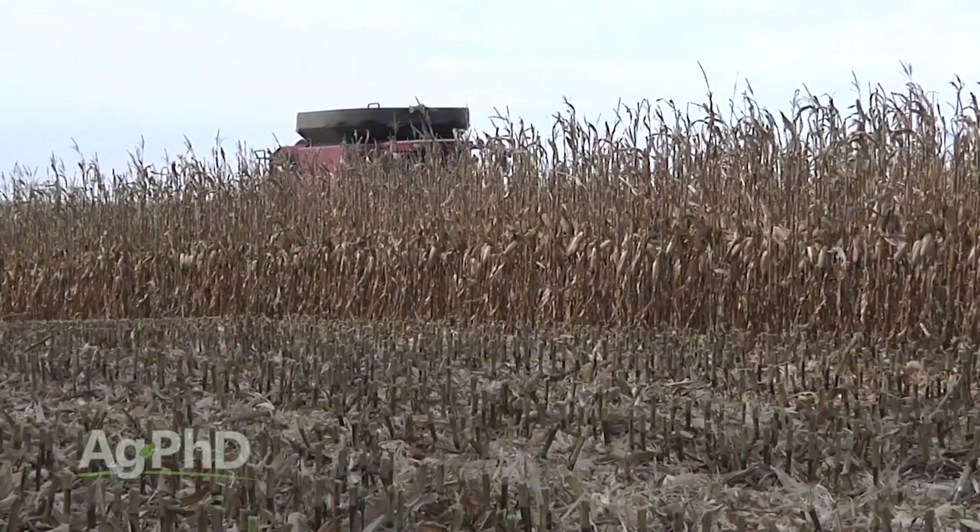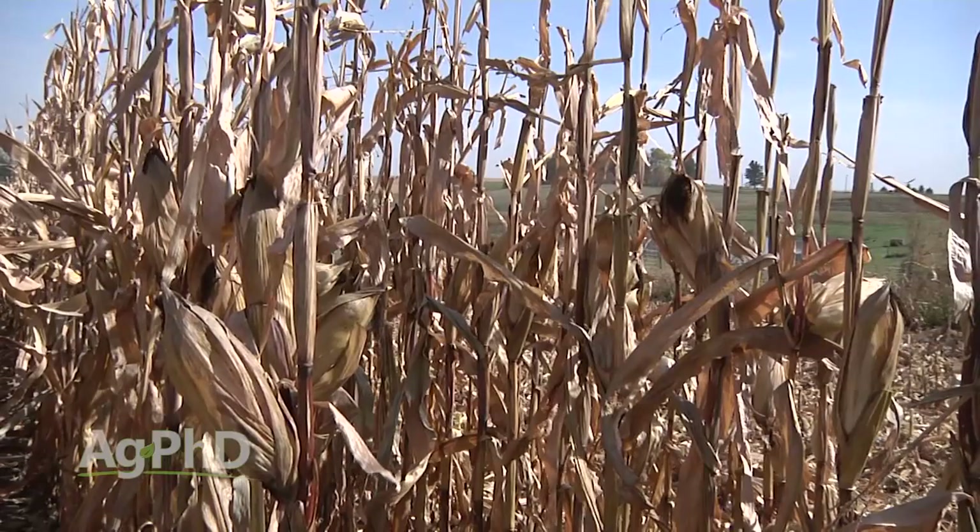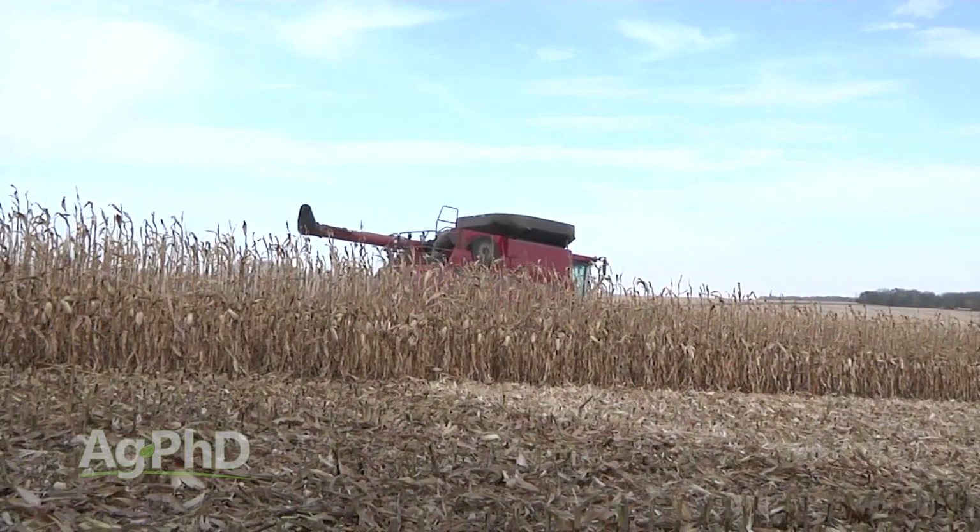During our Farm Basics time today we're going to talk about a commonly asked question from non-farmers: why do farmers leave some corn rows standing in their fields each winter? It doesn't make any sense, does it? You look at corn fields and think farmers harvest everything — that's how they make money — but here are a few rows that haven't been taken. Why are some rows taken and not others? The answer is: it's a snow fence. That's what it is.